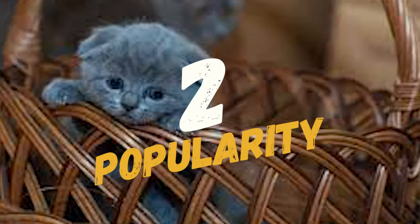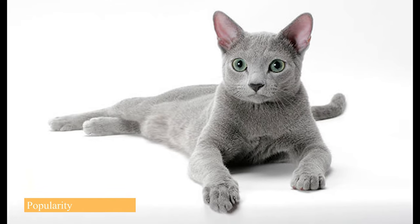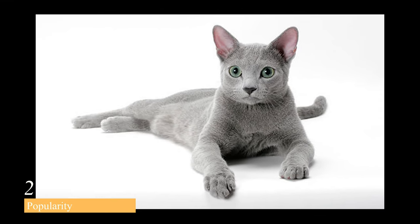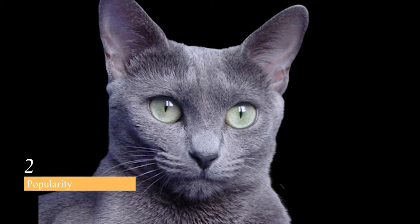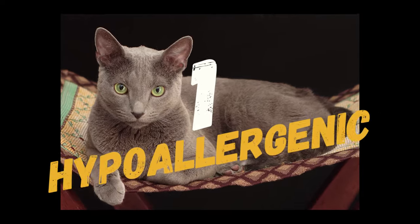At number 2, we have their popularity. Russian Blue cats are a popular breed and are often featured in movies, TV shows, and advertisements. They have also been the subject of several books and novels, such as the Cat Who series by Lillian Jackson Braun.